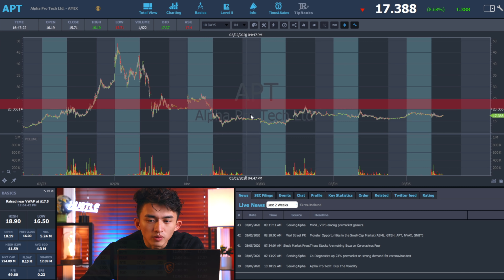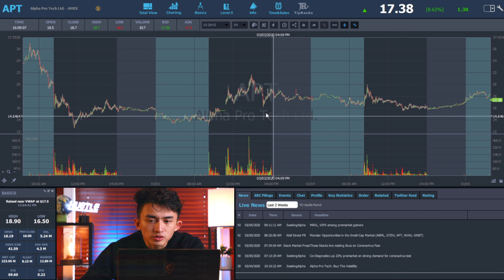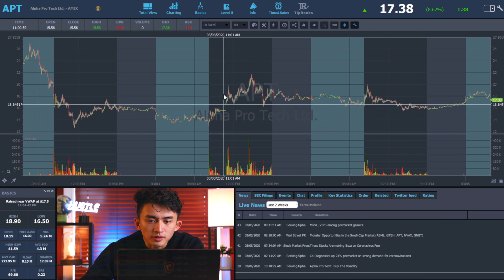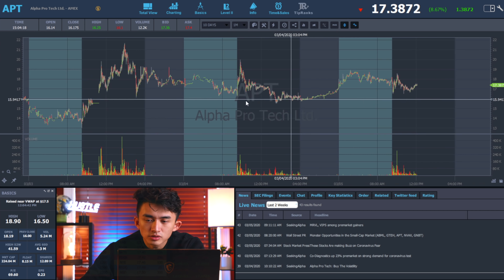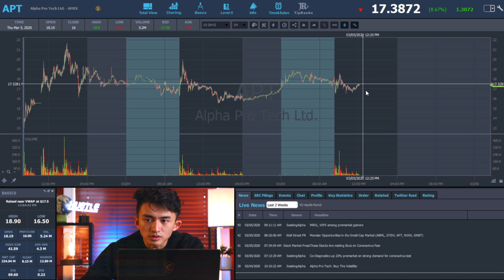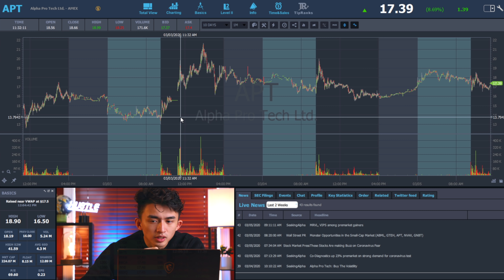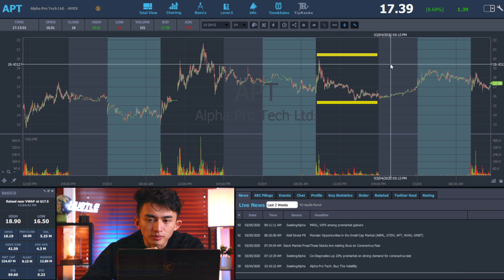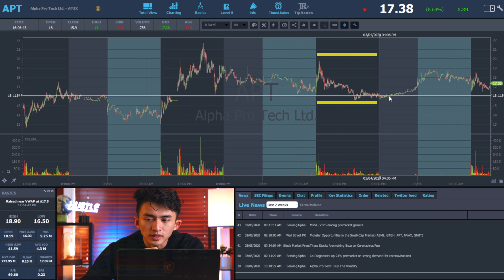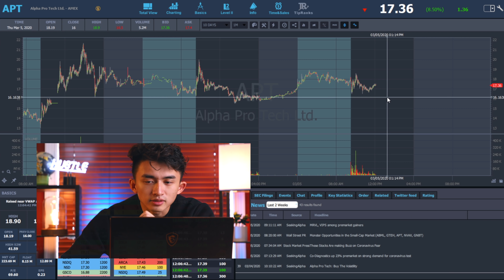APT resistance is mainly formed around $20 to $26. Every time it tries to spike into that $20 to $23 area, it fails. I don't recommend trading in the afternoon because it destroys the odds of shorting into resistance. Morning spikes are easier to short into. On March 3rd, APT's range was $12 to $21. By the second day, the range reduced about half — $15 to $20. Now it's even tighter, around $16 to $18.